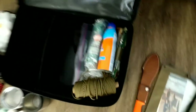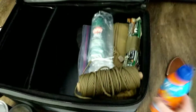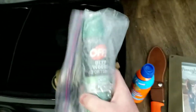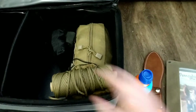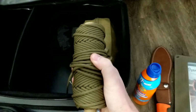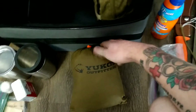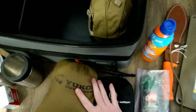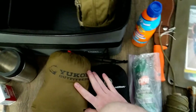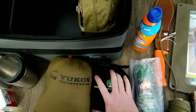The rest of the camp box has sunblock, bug spray, glow sticks, 550 cord, and a hammock from Yukon Outfitters along with the hammock straps. I use it occasionally — it's just fun to have a hammock at camp.